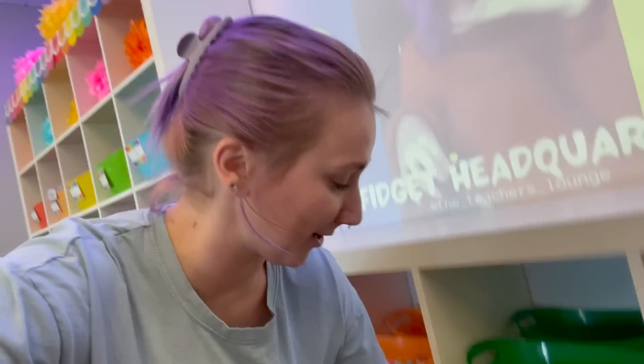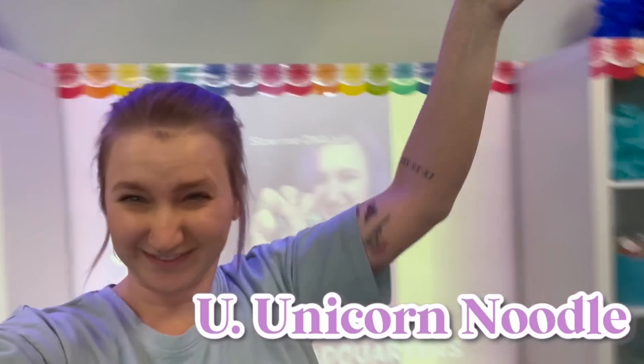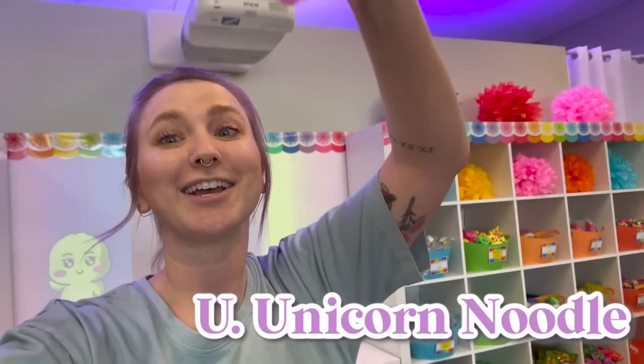Everybody knows in the fidget world that unicorns are really popular, so this one's going to be really easy — I pretty much just have to pick. I'm going to pick the unicorn monkey noodle as my U.